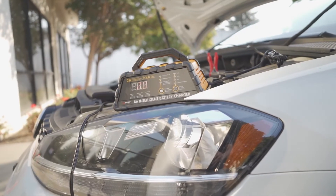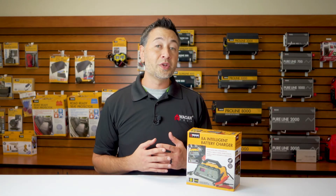The 8 Amp Intelligent Battery Charger also comes with protection features such as short circuit and reverse polarity. It can operate in conditions as cold as 32 degrees and as hot as 104 degrees.